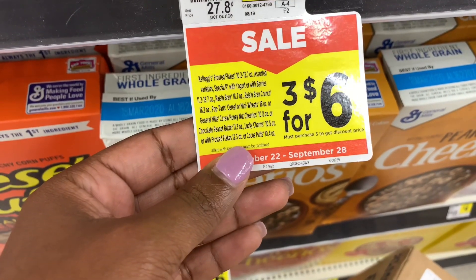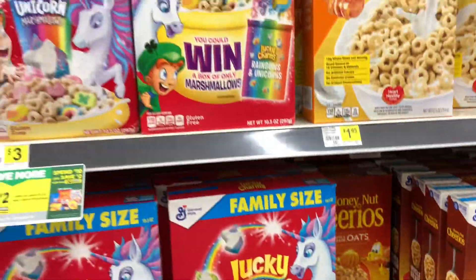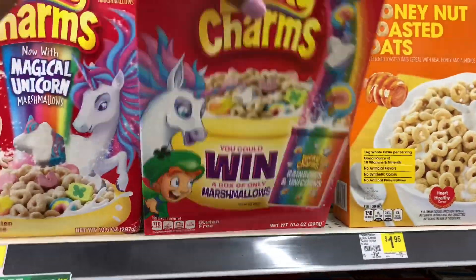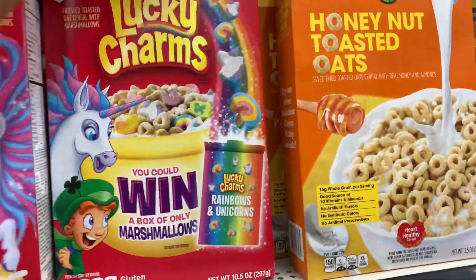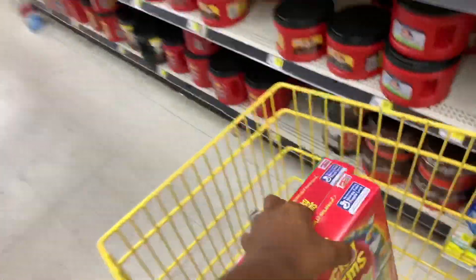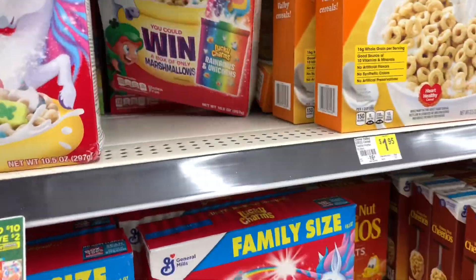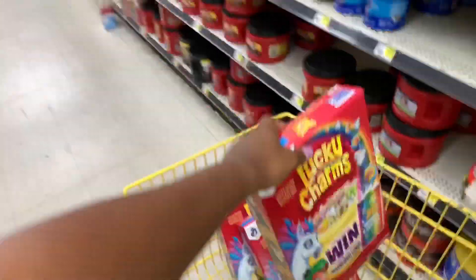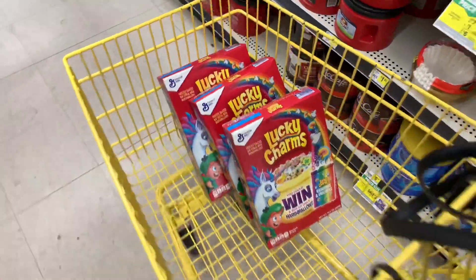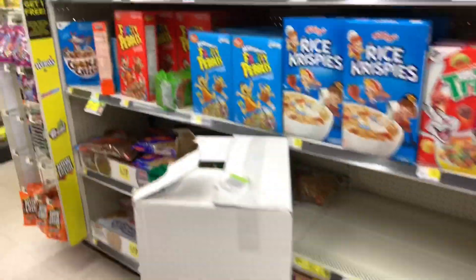I'm going to pick up the Cocoa Puffs — these are the 10.4 oz — and also the Lucky Charms, which are the 10.5 oz boxes. I'm going to pick up three Lucky Charms. For two of them I'll be using a $1 off $2 digital, and then for the other four I'm going to be using two $1 off $2 manufacturer Fetch coupons from the 8/25 Smart Source insert, which I'll show you in just a second.